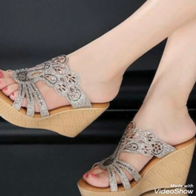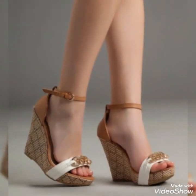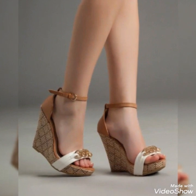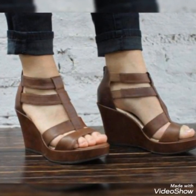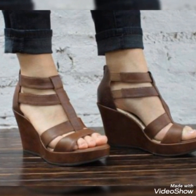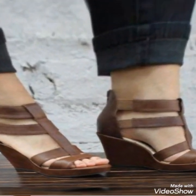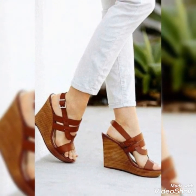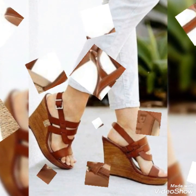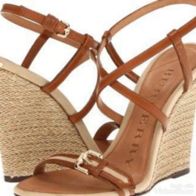Dear friends, by watching my videos you will get very amazing ideas. So this is a very trendy, stylish collection of wedge sandals for those ladies who love to wear such kinds of shoes. I must urge you to watch this video for more ideas and more collection.